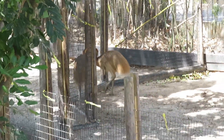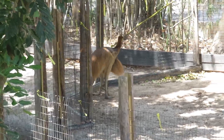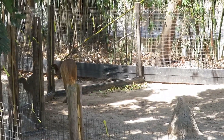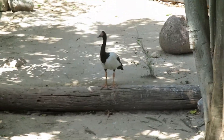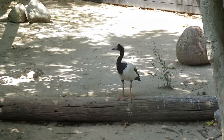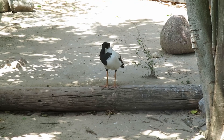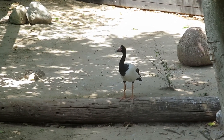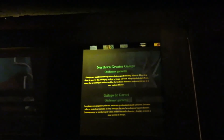Two of them, two of them! You can see the magpie goose right over there in the shade. We got northern greater galago — the galago's right there with a long bushy tail.